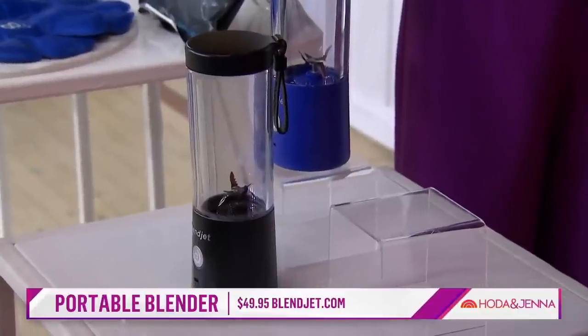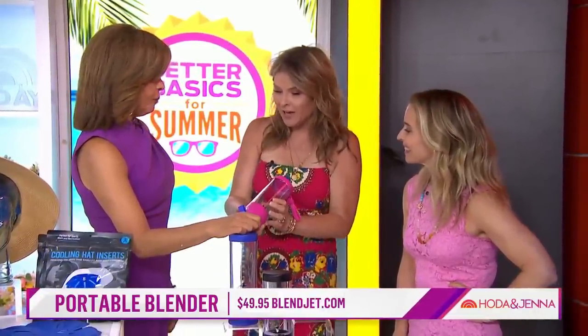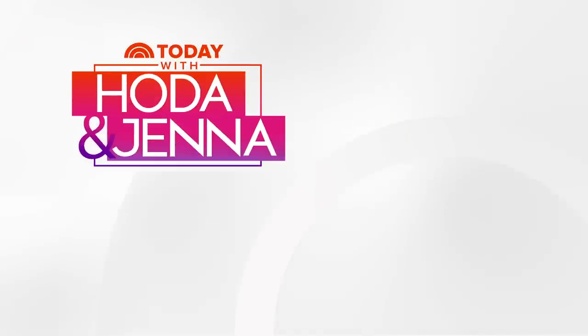You could actually make frozen smoothies — do you still do those green smoothies? Yes, I do it every day! Imagine if you put ice in there and blend it — it could be like a slushy with all that green stuff. Anyway, to check out all these items, go to today.com/shop.